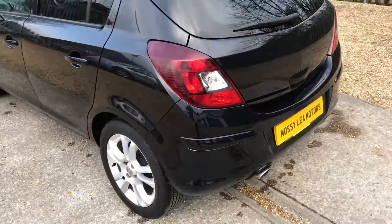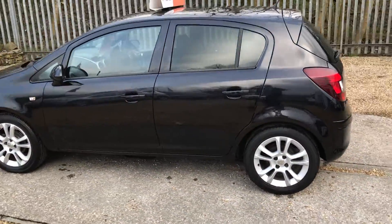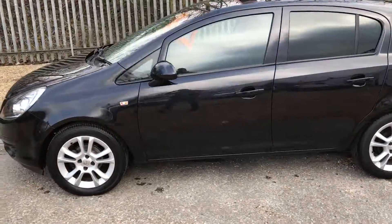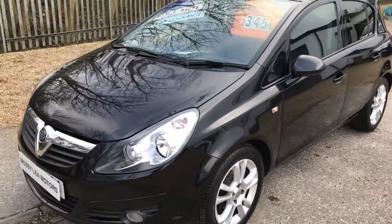This car's available on finance — it's around about £85 a month for 36 months. The usual caveats apply, so it's just dependent upon your ability to pay and your credit history.